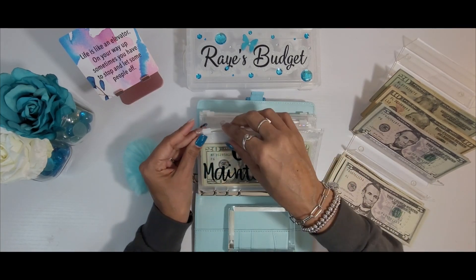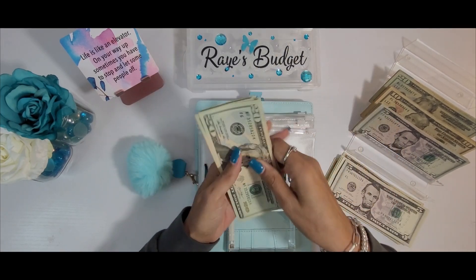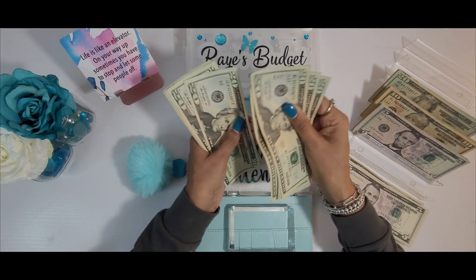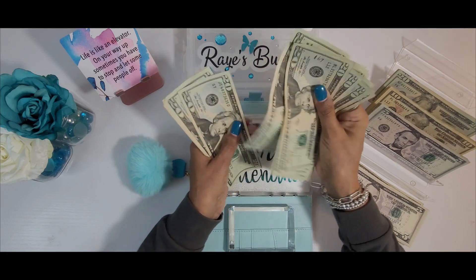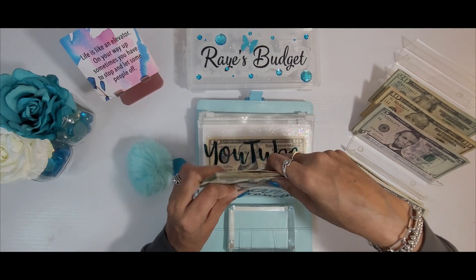Car maintenance gets $20. Counting through — we are at $330 for car maintenance.